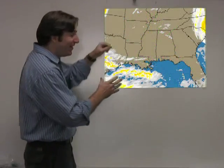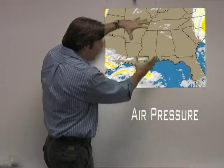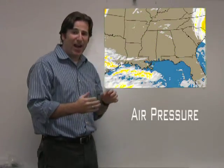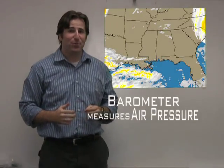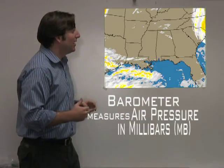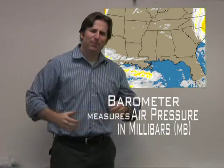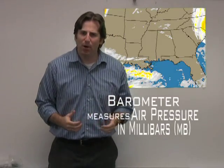There is a lot of pressure right in this area — a lot of pressure caused by air. That's why we call it air pressure, and I use a barometer to measure that. There's a lot of millibars — millibars would be the unit that I measure. The barometer is a really interesting tool.